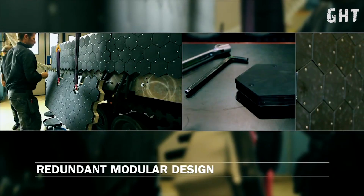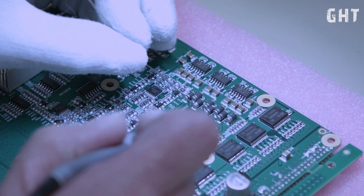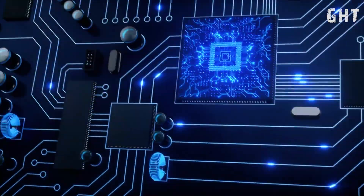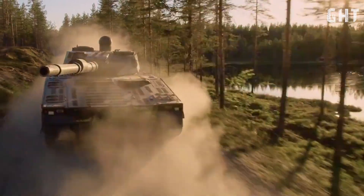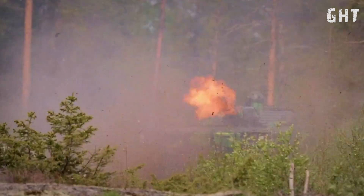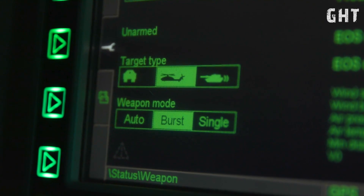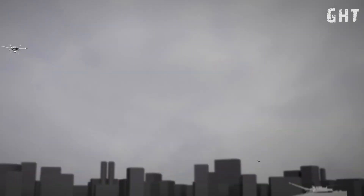The CV-90 Mark IV is not just a tank — it's a complete combat system designed to dominate the battlefield through technological superiority and battlefield versatility. Whether engaging enemy armor at long range, providing fire support for infantry, or defending against aerial threats, the CV-90 Mark IV stands ready to meet the challenge.